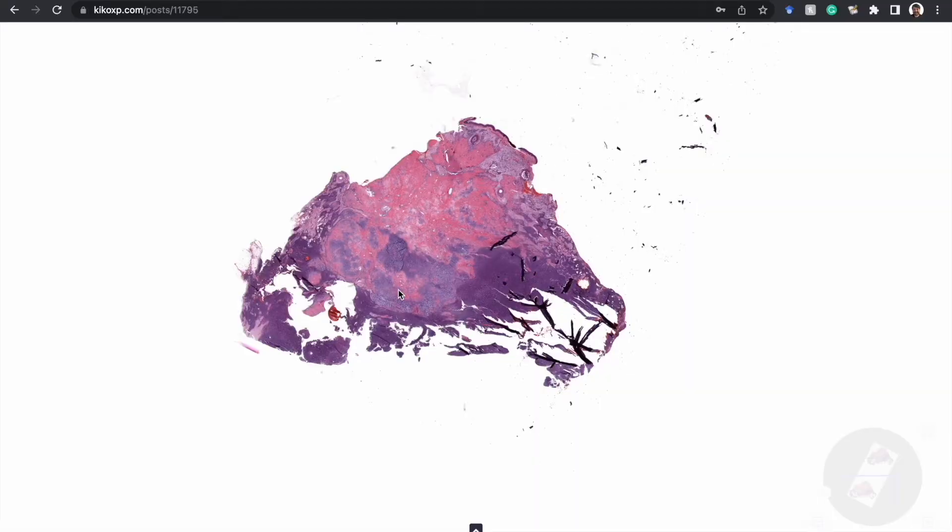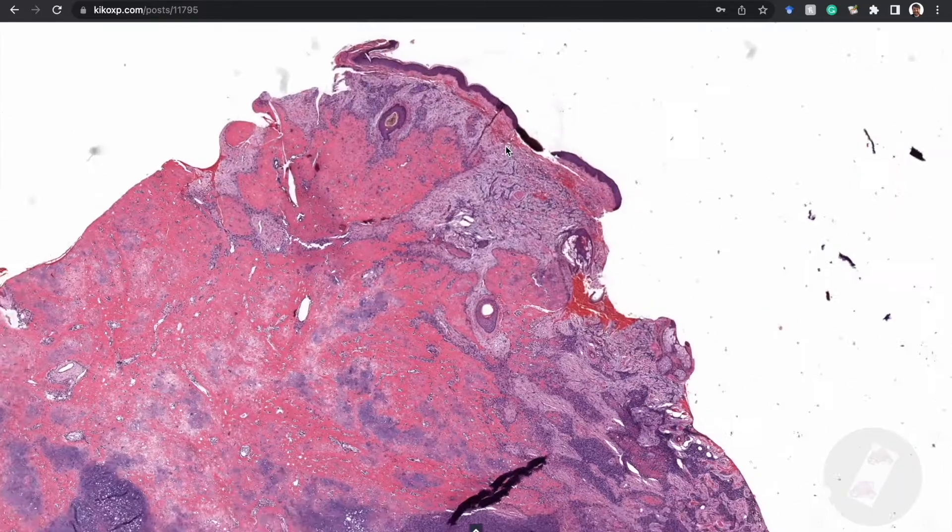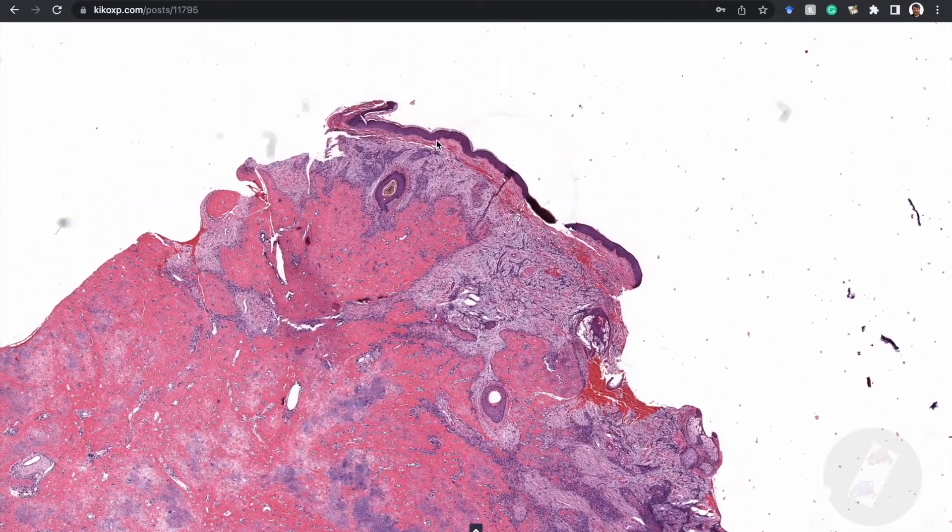This is the next case — case two. It was a face nodule they thought was a cyst, located on the chin area of a 60-year-old man, skin-colored. I apologize for the fragmented nature of the specimen, but you'll understand a little bit more of why that happened in a minute.